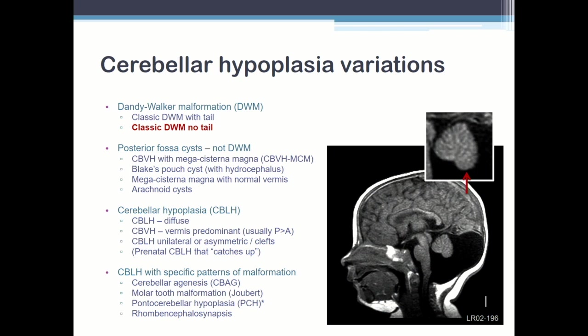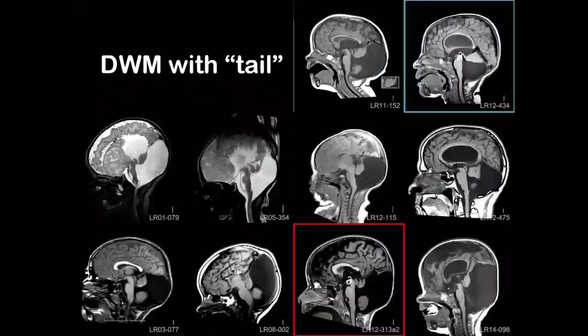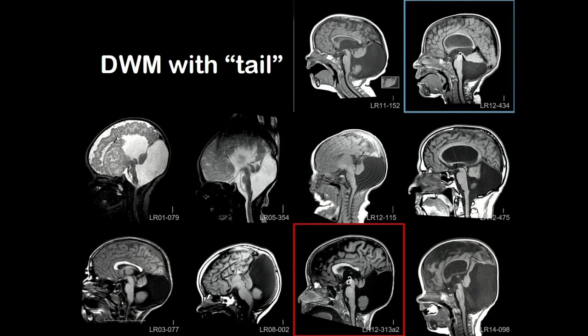One of the questions we're asking is: is that different? And the other question I'm prepping you for — is it all genetic? And the answer is of course no. So here I wanted to show you that this Dandy-Walker with the tail, or the unpaired final lobule, is not rare. We got a lot of them — it's 80% of our Dandy-Walkers, so I probably have 30 or 40 of them.